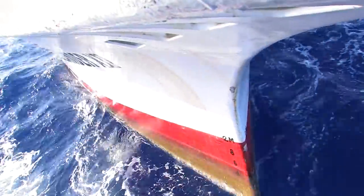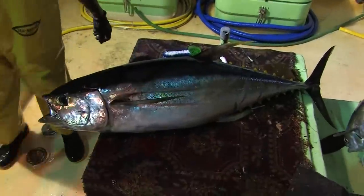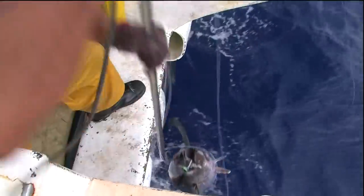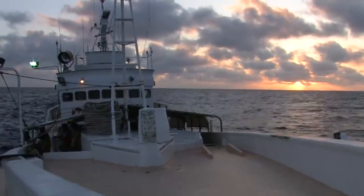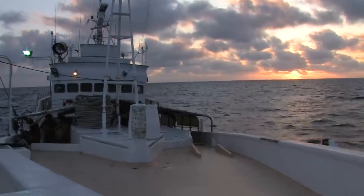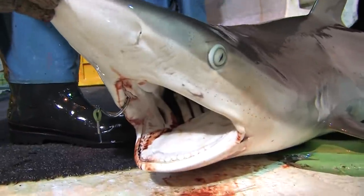Tuna long-line fishing targets the larger species of tuna — that is yellowfin, big-eye and albacore tuna — that live deep in the open ocean. Long-line fishing also captures a variety of other non-target pelagic and ocean fish species.